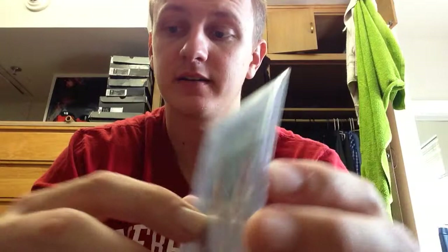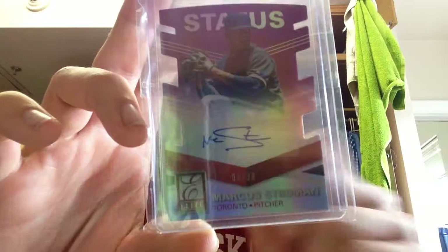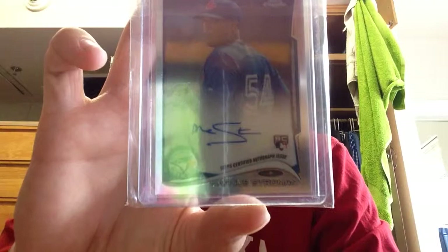Next is Donruss Elite — same product, just a 2015 Status. It's like a die cut, numbered 5 of 99. That's a pretty cool looking card. I wish they had the rights to the logos — I think that makes those cards a little bit weird. And then the last auto I have is a 2014 Topps rookie card on-card autograph.